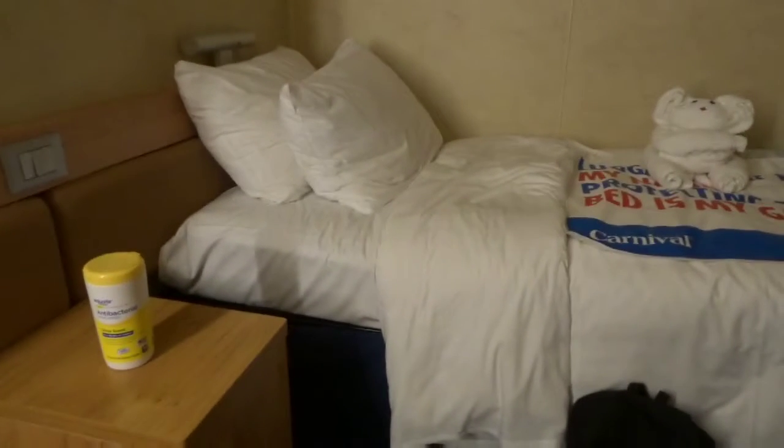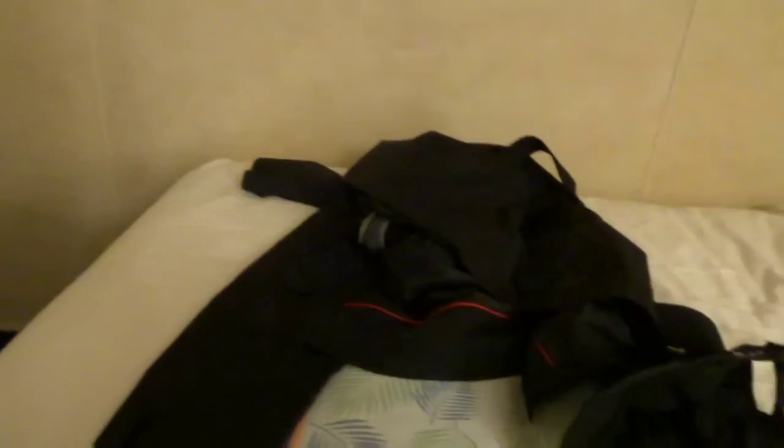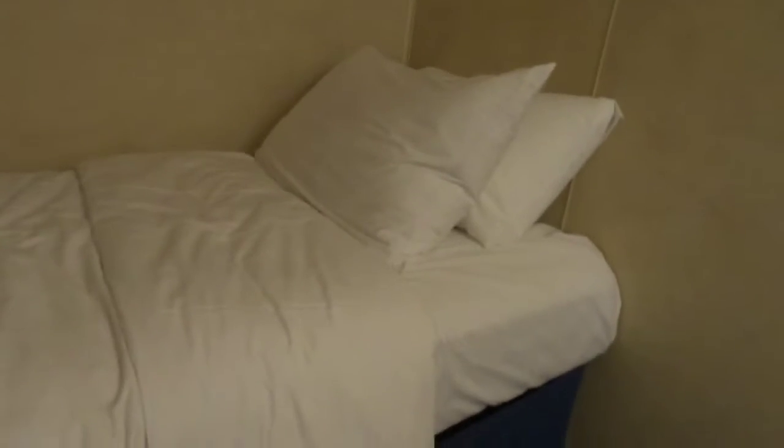But this is what the bed looked like on this Carnival Elation cruise ship. And it's two of them — sorry about the stuff on the bed y'all, we just got inside. So that's two beds.